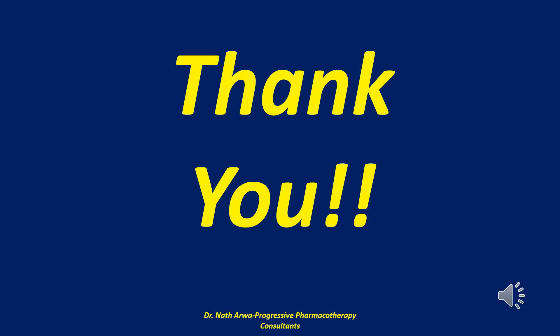So there you have it, our highly esteemed viewers and listeners — that brings us to the end of this video. If it benefited you in any way, kindly remember to give it a thumbs up, to like it, and to share it widely with your peers. Please leave your comments at the bottom.